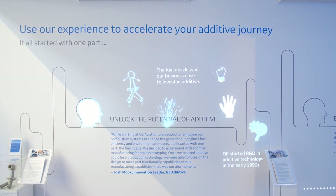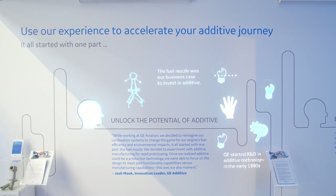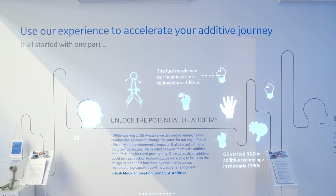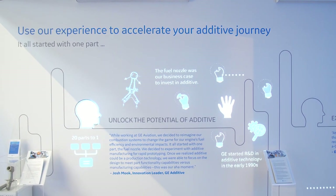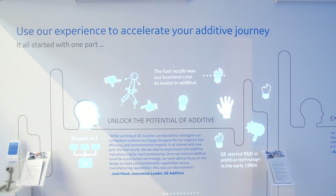I realized that the only way we were ever going to meet the requirements is to use a manufacturing technique that we had never used before. Additive is perfect for this part, really because of the complexity level. You have a very small component where you're trying to fit just an amazing amount inside of it.